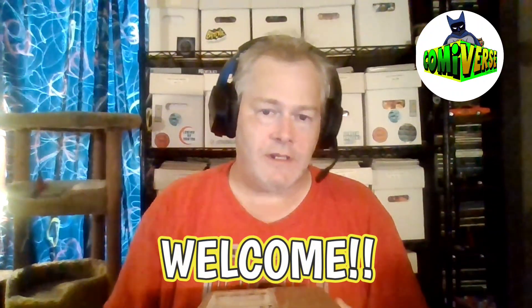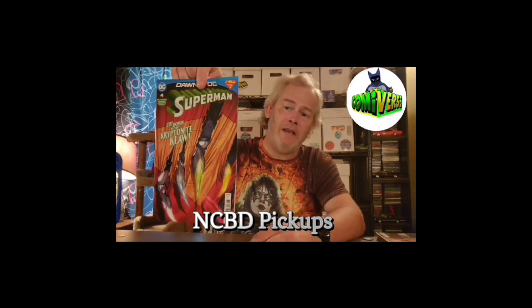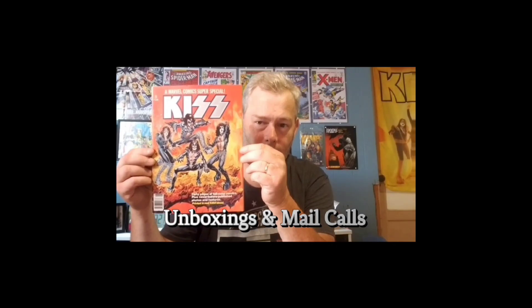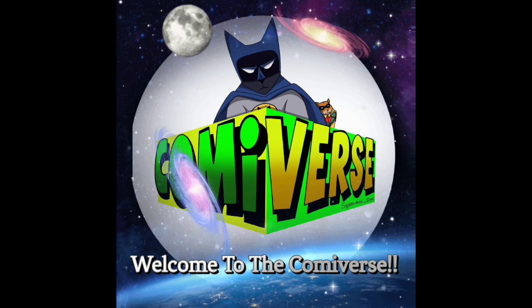What's going on everybody? This is Tony here from Commaverse, and in today's video I'm going to be unboxing some pickups from Whatnot and eBay. I've got two packages today, two mail calls — one is from Whatnot and one is from eBay.